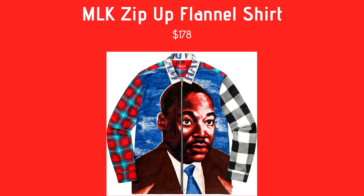Next we have the MLK Zip-Up Flannel Shirt, $178 retail. It's got a big picture of Martin Luther King on it, with a black sleeve and a red and blue sleeve. I like this one better than the one they released earlier this season. The zipper makes it feel more like a jacket instead of a shirt. I really like the plaid sleeves and the blue background.